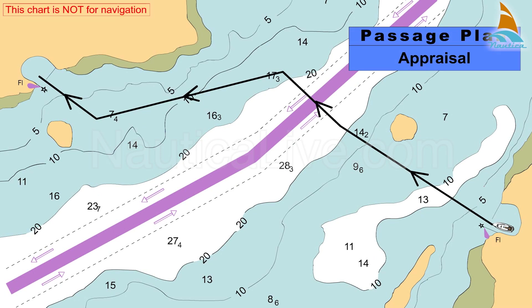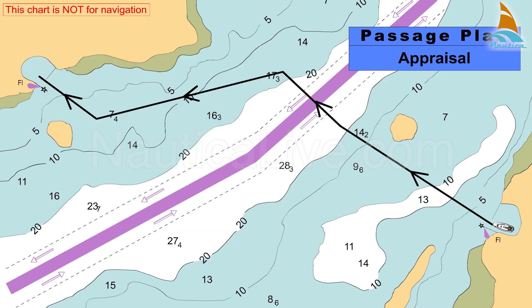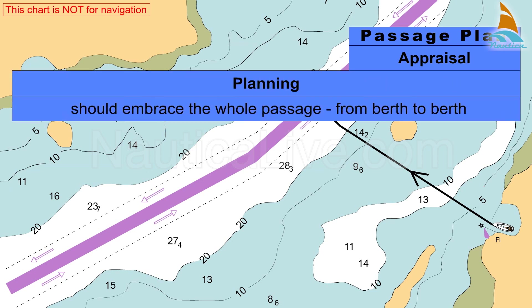A detailed plan can now be prepared using the fullest possible appraisal of the intended passage, considering all available information. We call this stage the planning stage. The plan should embrace the whole passage from birth to birth. In the planning stage, you should complete the following tasks.